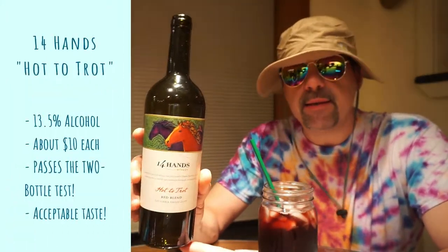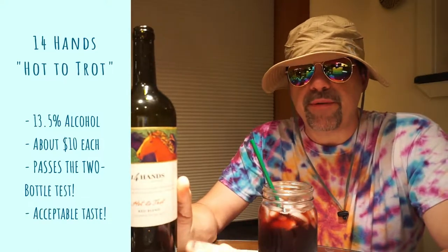This passes the two-bottle test, even at 13.5%. We typically find that lower alcohol wines do not pass. There's a 50-50 chance they don't pass the two-bottle test, where I don't feel like utter garbage the next day.